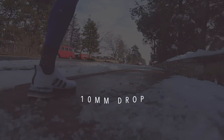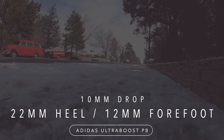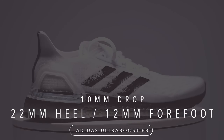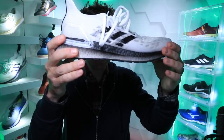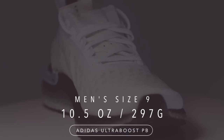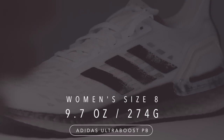Let's dive into a few stats. 10-millimeter drop — pretty high on the daily trainer scale. 22-millimeter stack height in the heel, 12 millimeter in the forefoot, which falls into the low category for midsole stack heights. I haven't really trained that much in stack heights that low. For men's size 9, we're looking at 10.5 ounces, and for women's size 8, 9.7 ounces — there it is on your screen in grams.